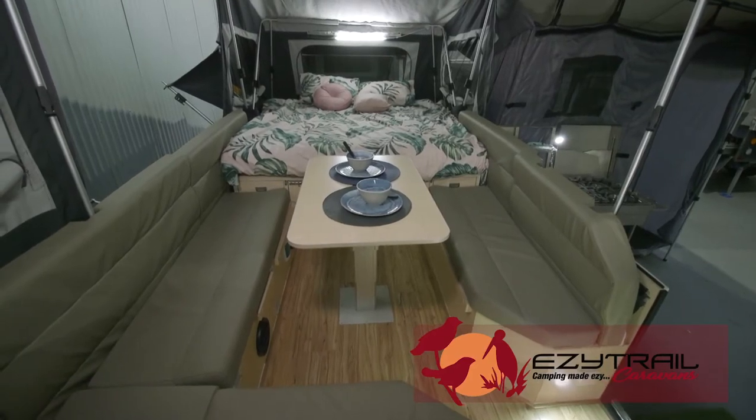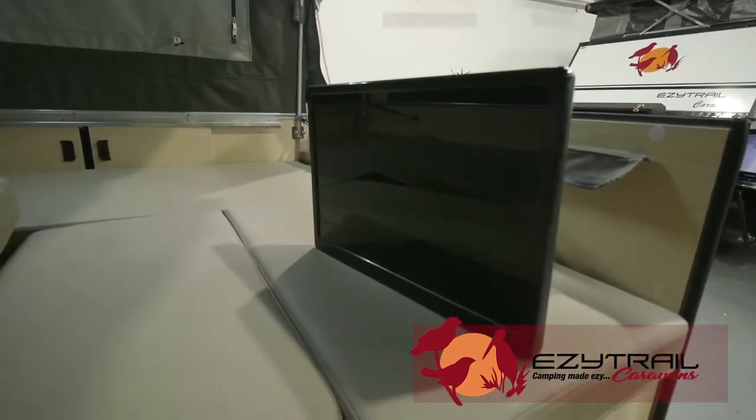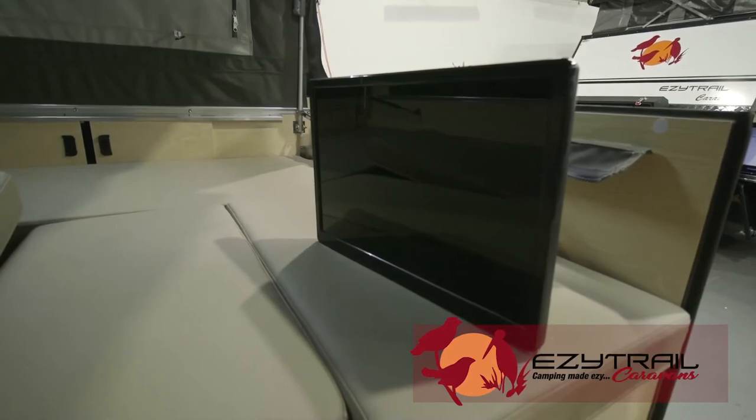And if you need to entertain the kids, it comes standard with TV, DVD, stereo with speakers inside and outside and Bluetooth — play your favourite tunes.